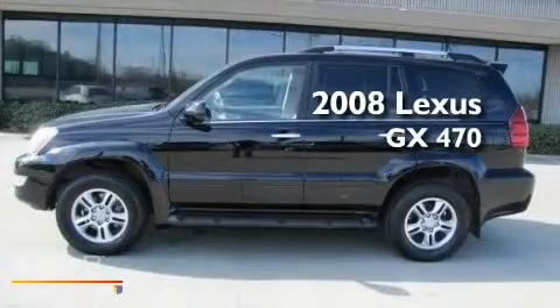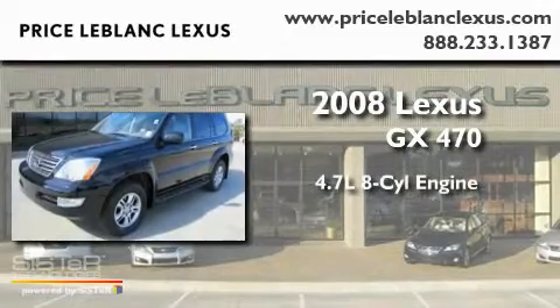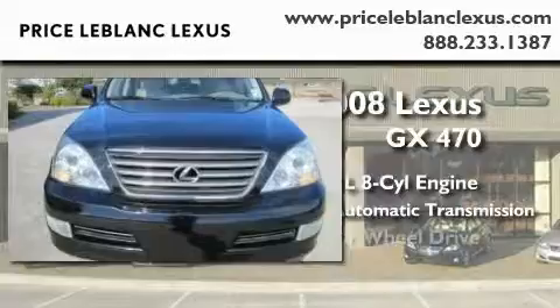This is a 2008 Lexus GX470. It features a 4.7 liter, 8-cylinder engine, a 5-speed automatic transmission, and 4-wheel drive.